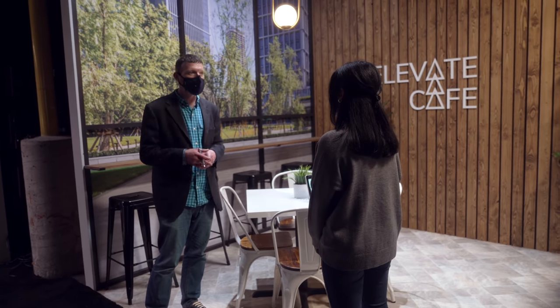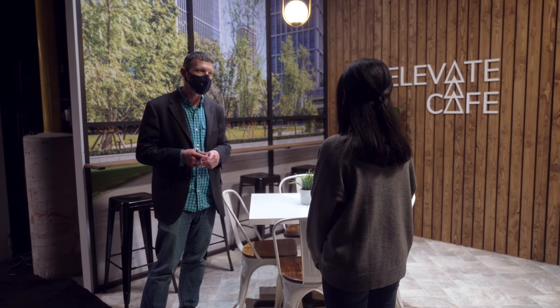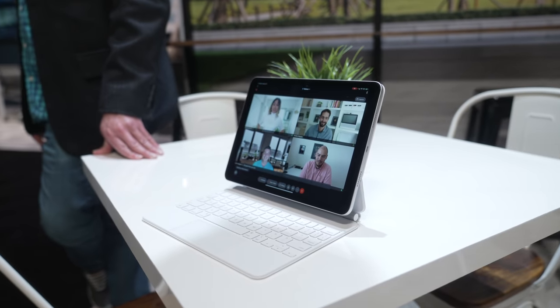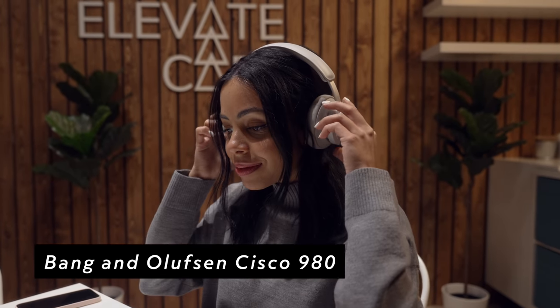Now let's take a look at what the coffee shop setup had to offer. This is another very real scenario for many of us — it's nice to be able to take your work on the go when a change of pace and scenery is needed. I love working from home, but I also like to change it up and work in new environments. WebEx had a wonderful setup for this with an iPad Pro and the new Bang & Olufsen Cisco 980 headphones.